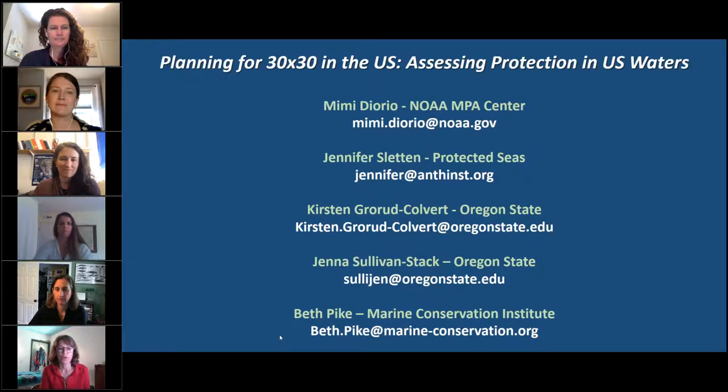Next, we'll hear from Kirsten Grood Culvert, an associate professor and marine ecologist at Oregon State University, where she has studied ocean places along the U.S. west and southeast coast and around the world. She uses data from different species, habitats, and local communities to ask what happens when you protect an area in the ocean. She directs the Science of Marine Reserves Project and co-leads the MPA Guide, which shares science about marine protected areas in collaboration with partners worldwide.